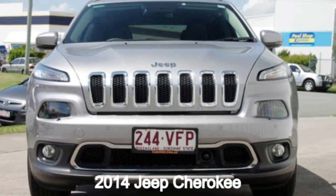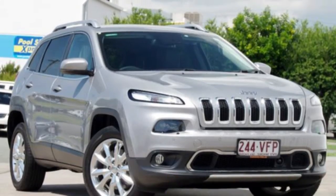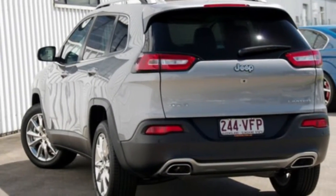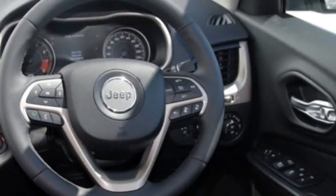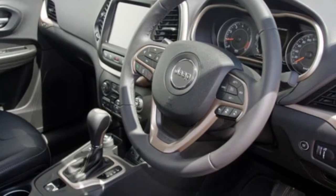In the market for a 2014 Jeep Cherokee? This Cherokee has a reliable 3.2 litre engine and a smooth shifting automatic transmission. The attractive silver exterior is complemented by its stylish interior. This vehicle has all the features you could dream of.